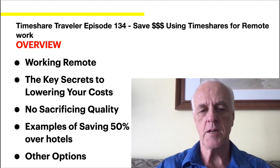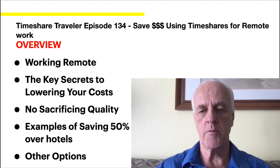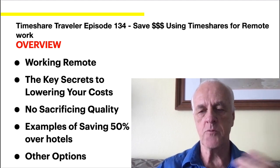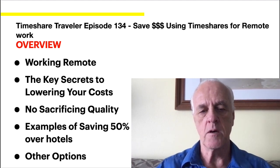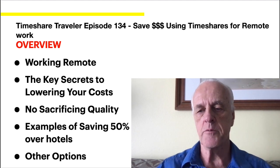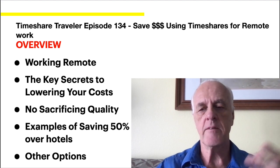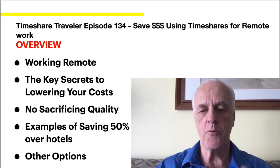My other point is I didn't want to sacrifice quality. This was not about finding the cheapest hotel. I wanted to live a reasonable life while doing that and have a home away from home kind of thing. I'll go through a couple of examples, one of which I'm actually using, where I found 50% savings over hotels or even Airbnb. I also have a few last minute other options. Before I go into the details, I'm going to tell you a little bit about my channel.